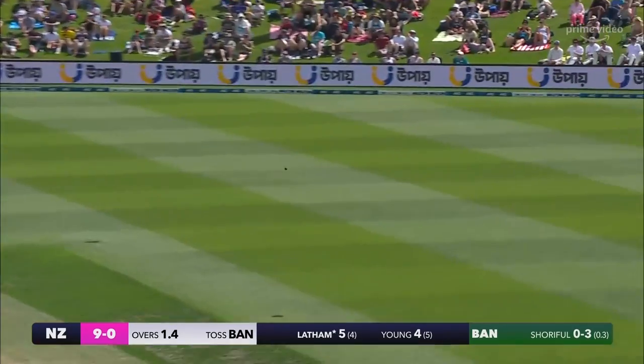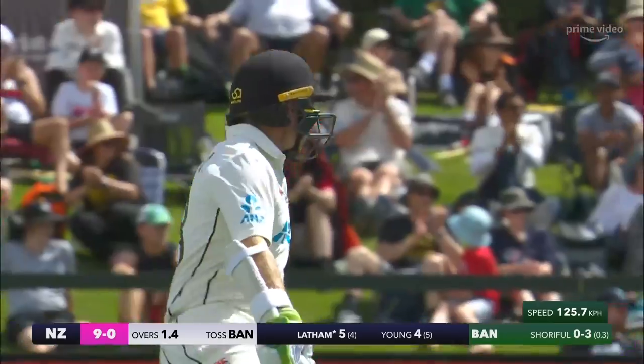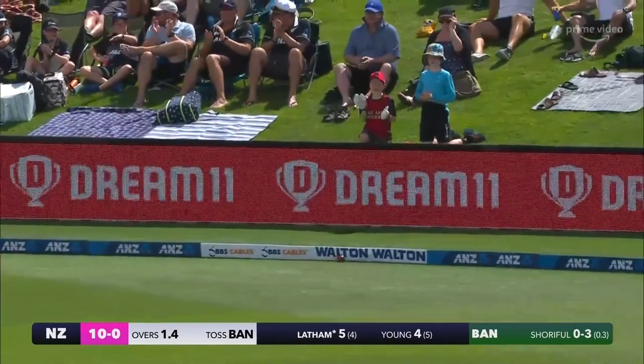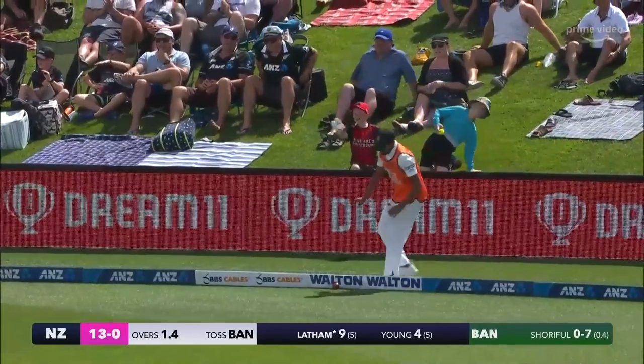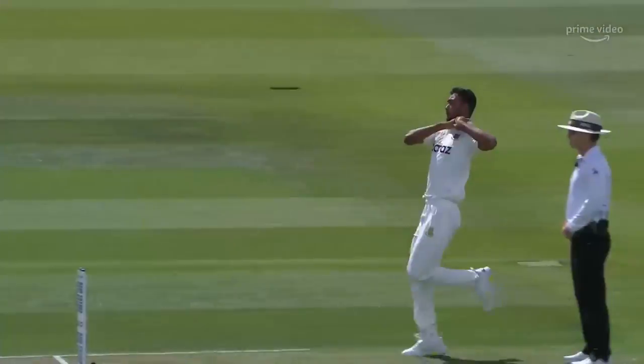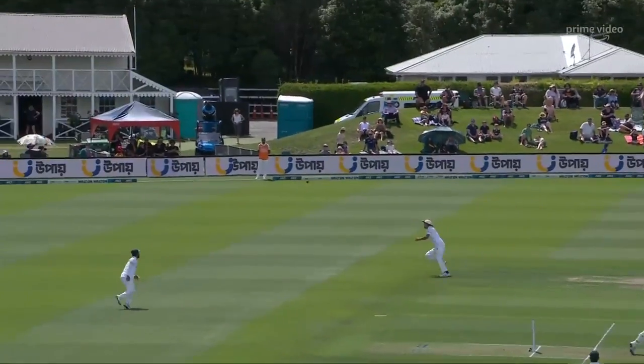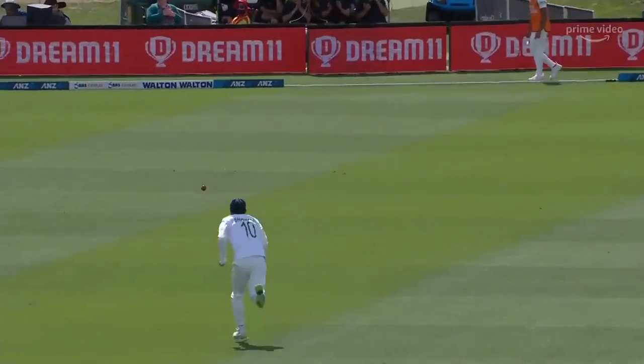Short and wide, Latham goes after it. Goes up and over point, and there's a big boundary out there — races away for four. Nice start by Latham. He's a little unsure about it when it's short and wide. Talk about his positivity and willingness to score — that's a good example of it.